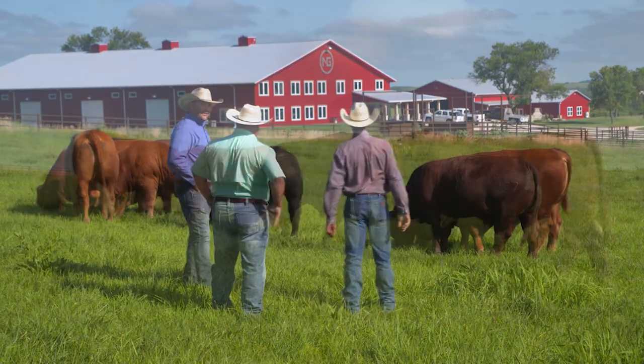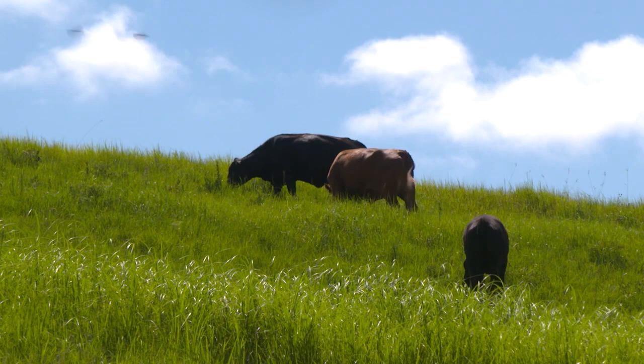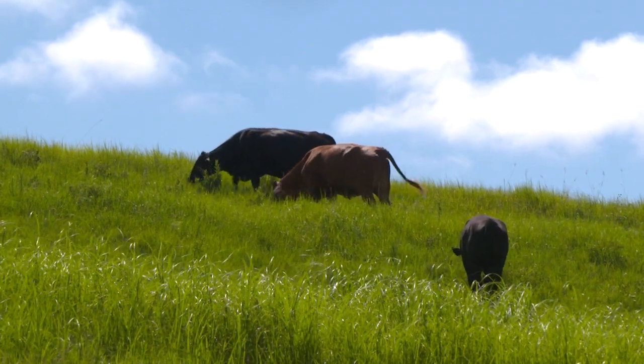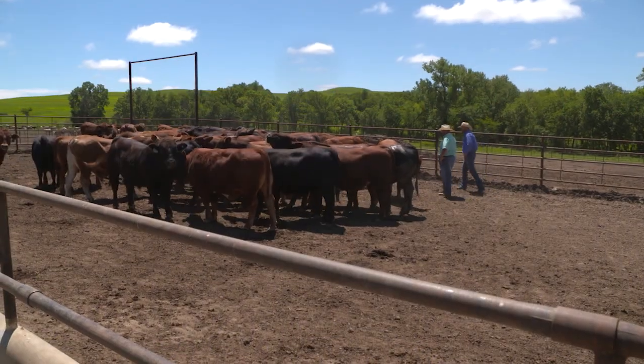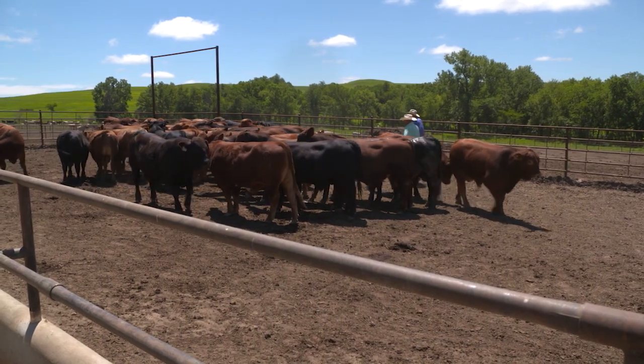The company specializes in Beefmaster cattle because the breed's high-quality maternal traits help customers increase the longevity and sustainability of their herds. When we started Next Gen Cattle Company, we were excited to pursue what we could do through genetic buildup and creating Beefmaster animals that had some influence of EPD and performance while maintaining the integrity of the maternal traits that have so long been in the breed.